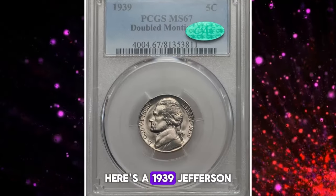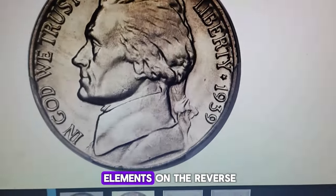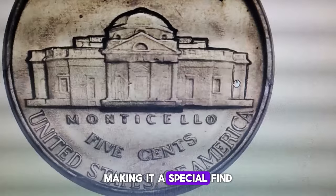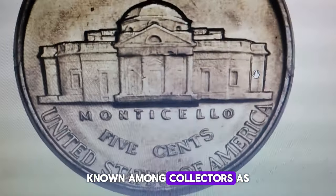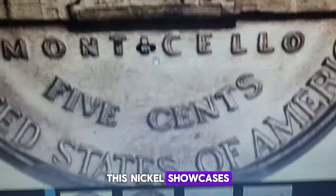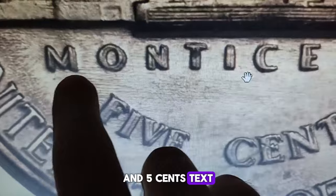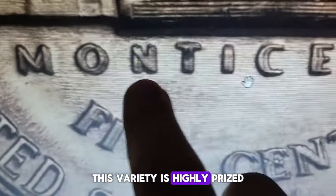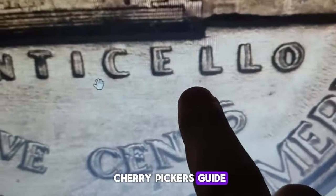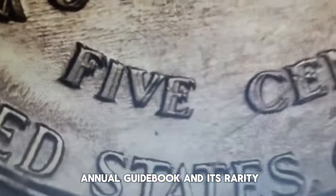Here's a 1939 Jefferson nickel that's not just any coin — it features doubled die elements on the reverse, making it a special find. Known among collectors as the doubled Monticello, this nickel showcases pronounced doubling on the Monticello and "five cents" text. This variety is highly prized, as noted in the Cherry Picker's Guide, due to the distinctness of the doubling, its listing in the annual guidebook, and its rarity.